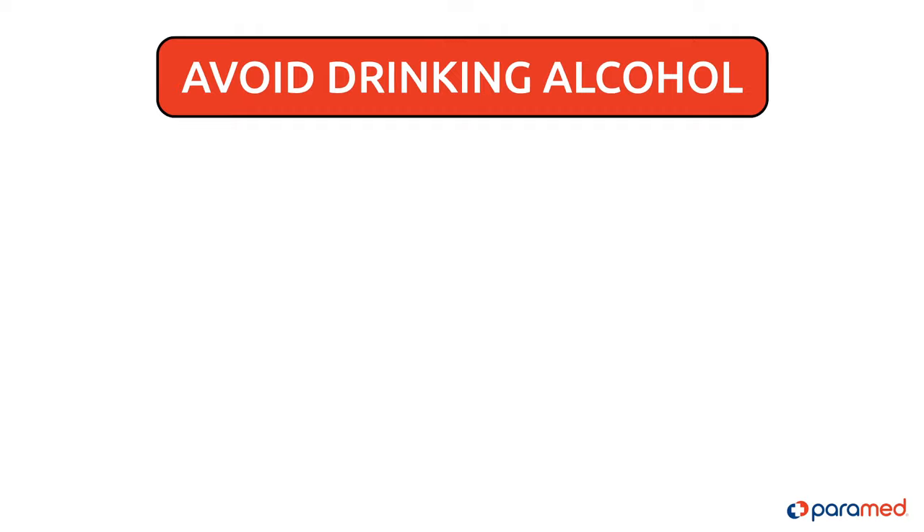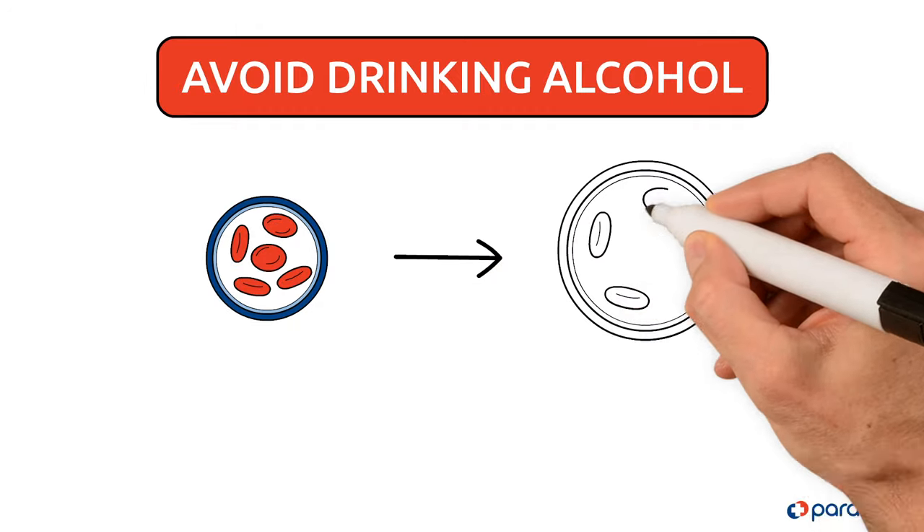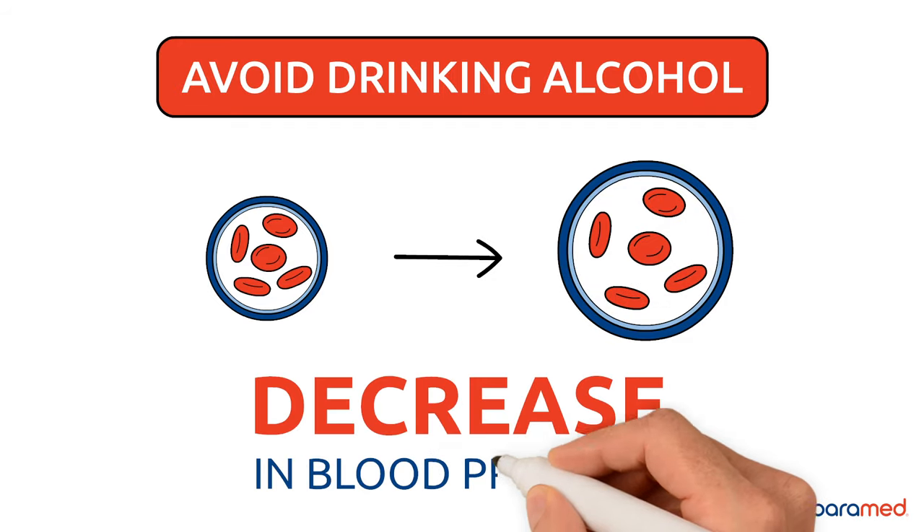Tip five: avoid drinking alcohol. Alcohol causes the weakened blood vessels of a patient suffering from hypotension to dilate even more, causing a decrease in blood pressure.